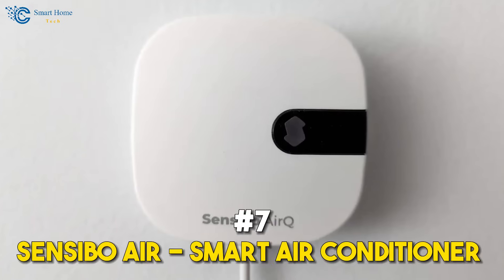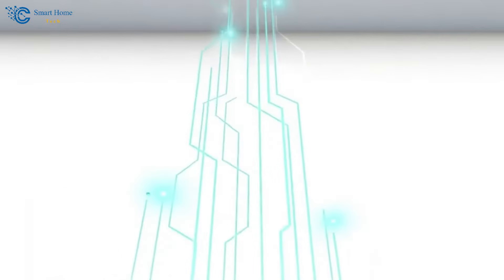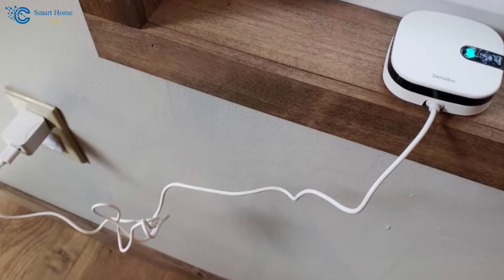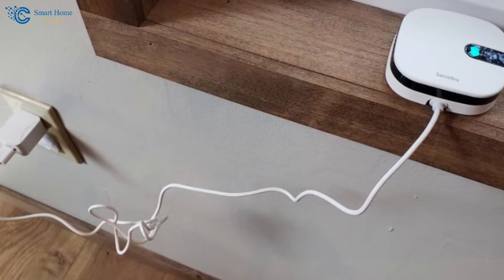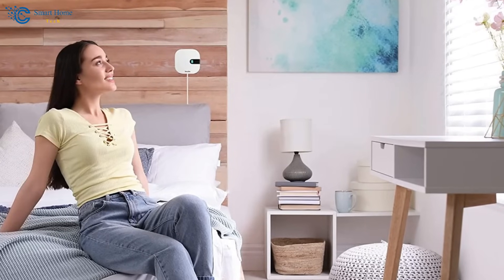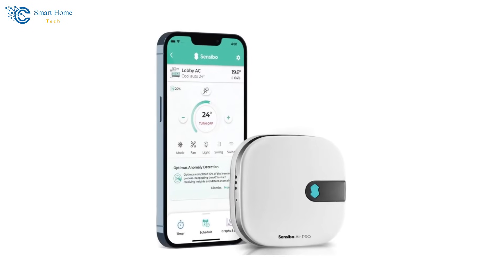Number 7: the Sensibo Air Smart Air Conditioner Controller. Want your thermostat to focus on room-level comfort and energy efficiency? Say hello to Sensibo Air! Its AI algorithms use room-specific data to optimize climate control. Plus, it's voice-controlled, which means you can simply ask it to adjust the temperature — no more manual tweaking.